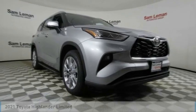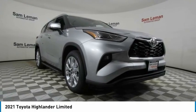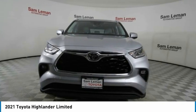Looking for the right vehicle? Check out the 2021 Highlander. The Highlander is the SUV that's thought of everything.